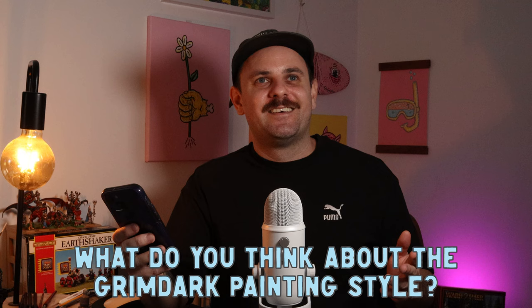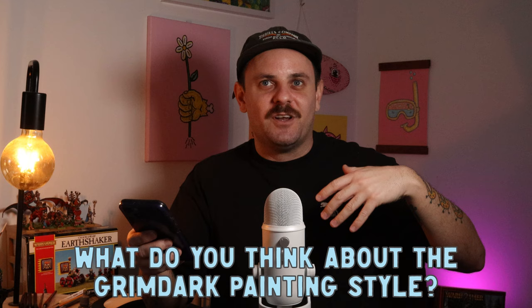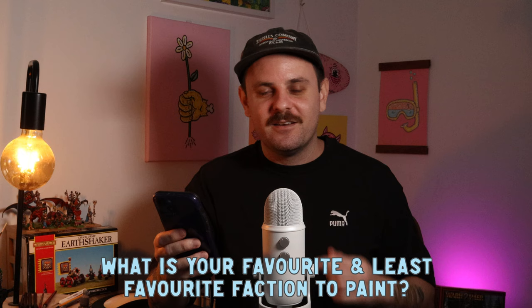First question: what do you think about the grimdark painting style? Good question. I like all painting styles — I don't really think there's one for everyone. Everyone approaches the hobby differently and has a different vision in their brain of what the story is and what the hobby means to them. For me personally, I like popping colors and seeing really vibrant miniatures from a distance.